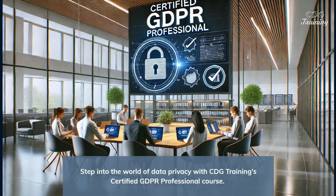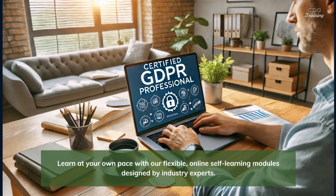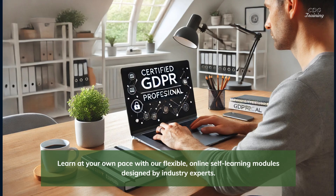Step into the world of data privacy with CDG Training's Certified GDPR Professional Course. Learn at your own pace with our flexible, online self-learning modules designed by industry experts.